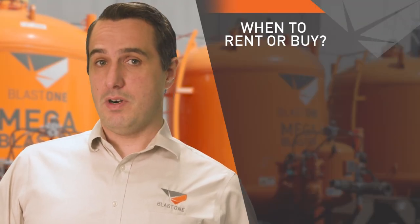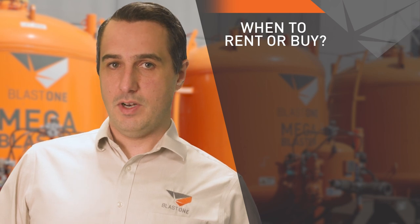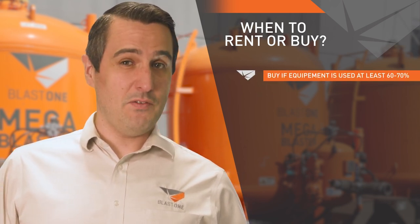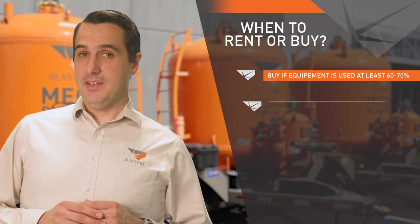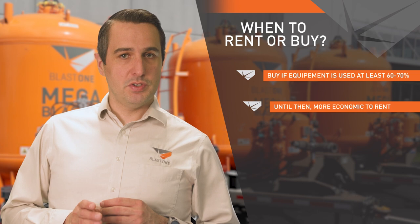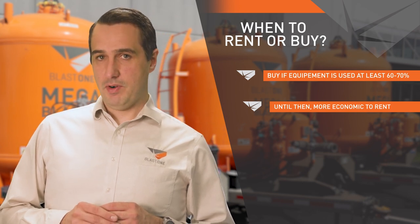A stall job is expensive. It's a lot to manage, but it helps our customers win bids, and it also improves their overall productivity, which means more profit in their pocket. As a general rule of thumb, a good benchmark for when you should cross over from renting to buying is when the equipment will be used at least 60 to 70 percent of the time. Until then, especially with specialized and expensive equipment, it's more to your economic advantage to rent than to buy.